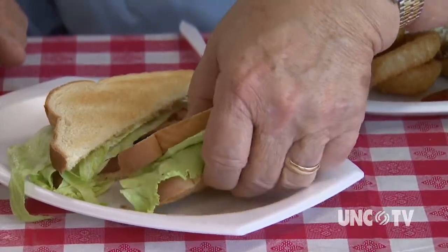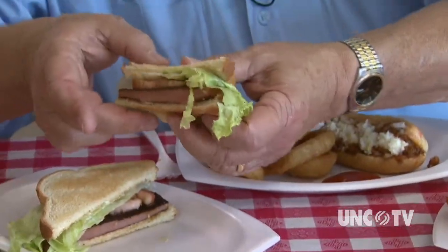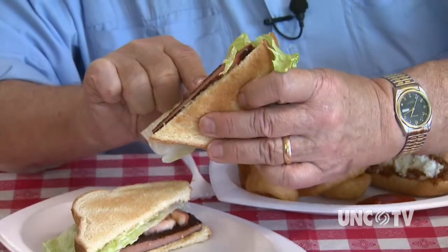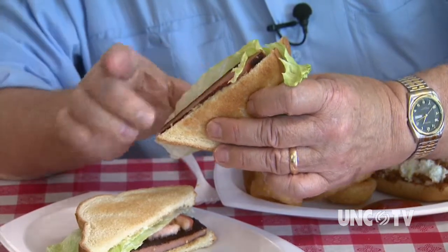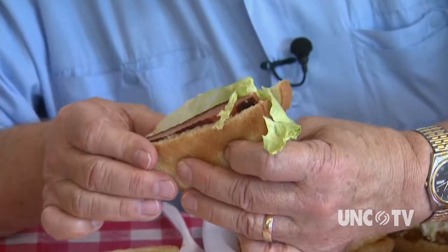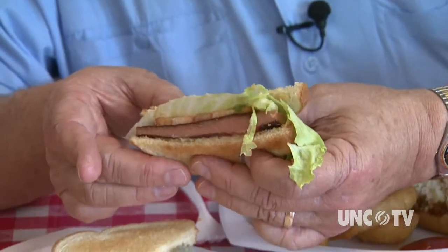The hot dog is so good, it's inspired me to explore a little further into another Bright Leaf product. This is the fried bologna sandwich with tomato, lettuce, and mayonnaise. Doesn't that look good?